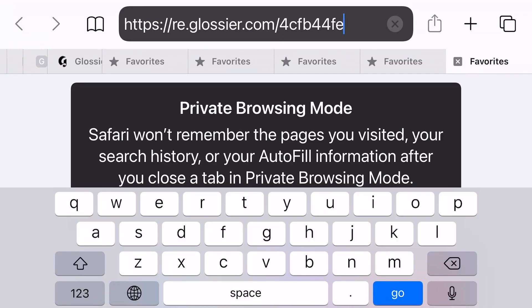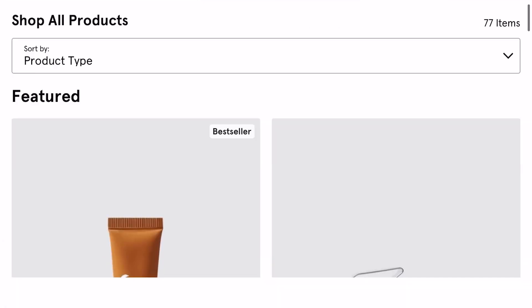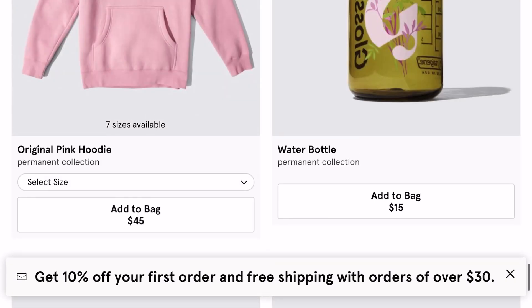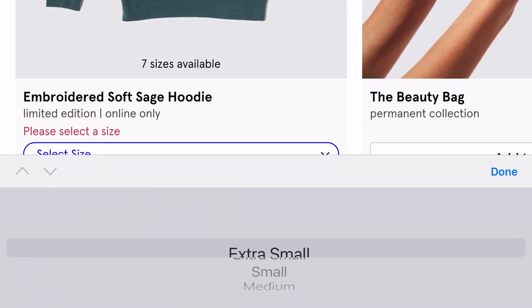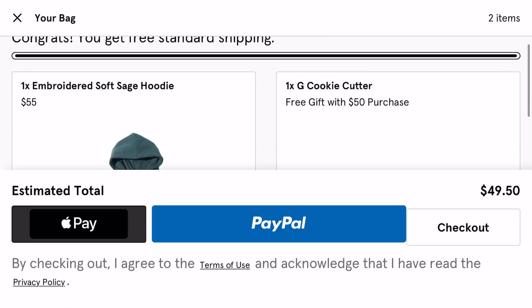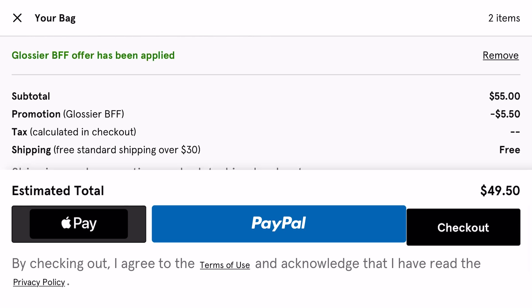First, you just want to click the link in my description box or copy and paste it, and this is going to lead you to the Glossier website. This works for all Glossier items, so feel free to pick up anything you want. Keep in mind that the discount is going to show up in your shopping cart. I added the sage green hoodie to my cart and the cookie cutter was automatically added as well. You can see it says 'Glossy BFF Code,' which is the discount, and this gives you 10% off your entire order. If you have any problems, comment down below or there is a link for a tutorial in the description box.